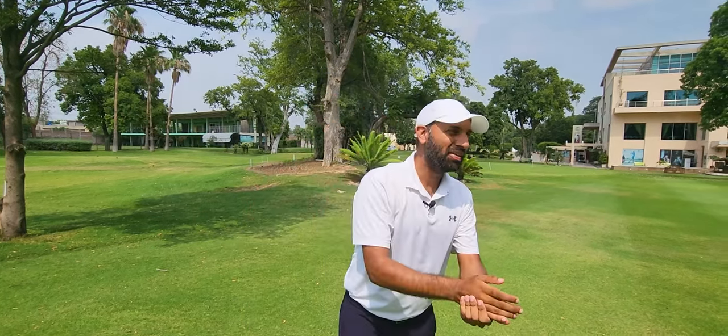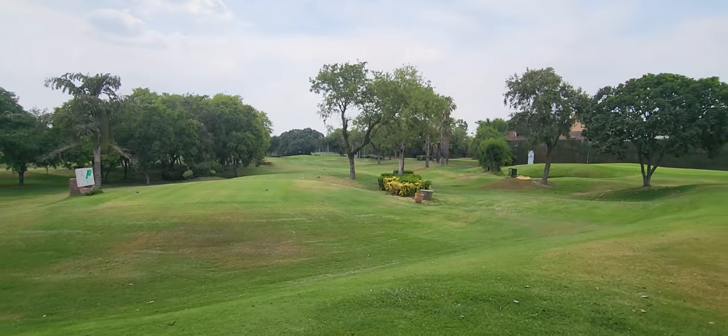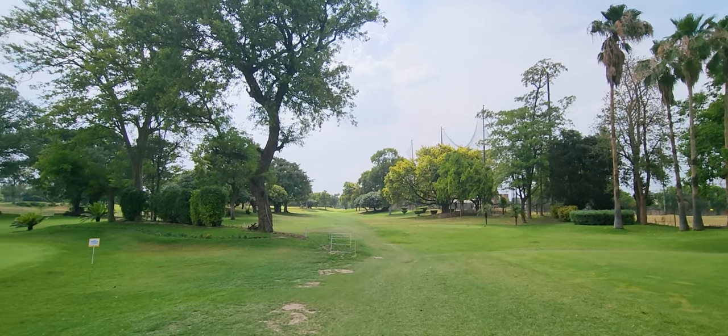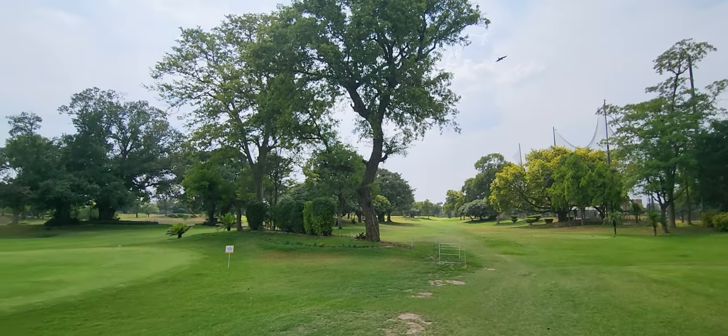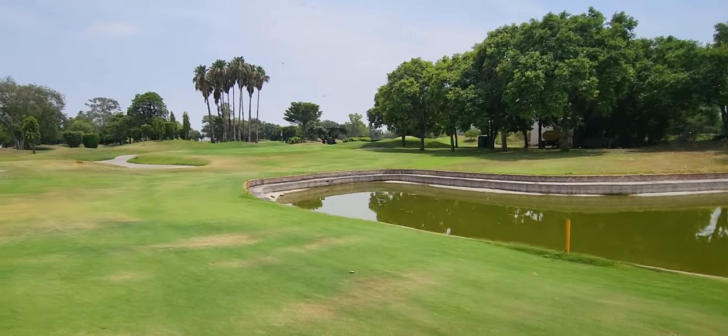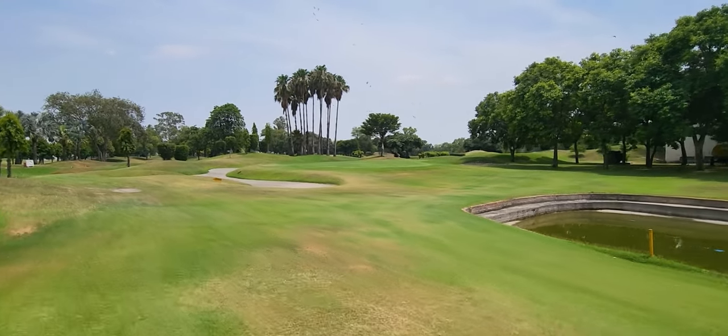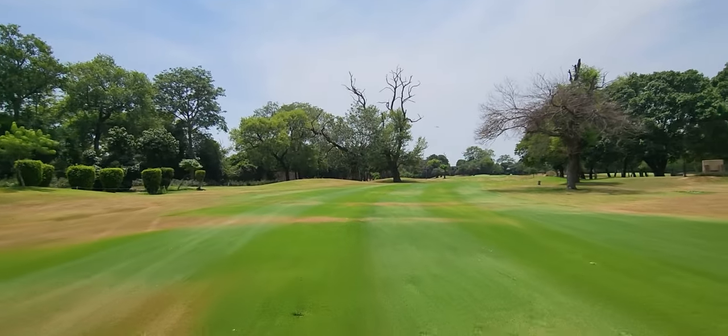Today, we are playing at the Royal Palm Golf & Country Club. It is an absolutely spectacular, gorgeous course to be playing at. I am so happy to be presenting these courses to you in Lahore in Pakistan, so you also know what golf in Pakistan looks like. We are an avid bunch of golfers who play here very, very regularly.